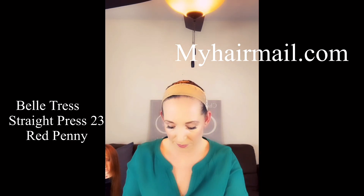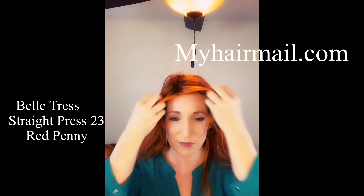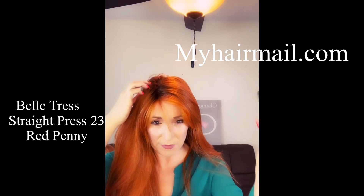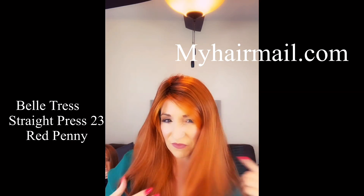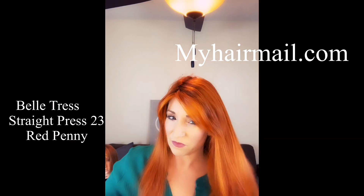Now let's throw her on and see how she looks. Wow, she is beautiful. She has a 5.4 inch bang, overall 22 and a half inches. You can wear the bangs sideswiped or you can use heat to pull them out of your face.